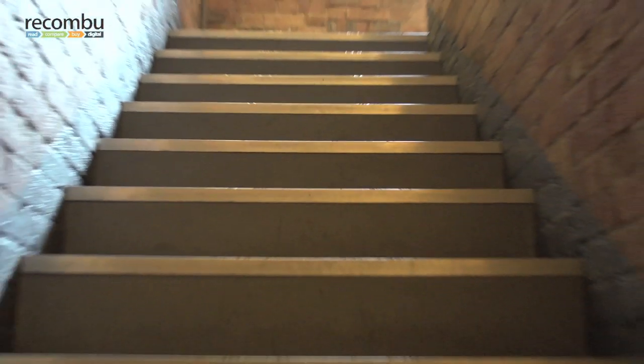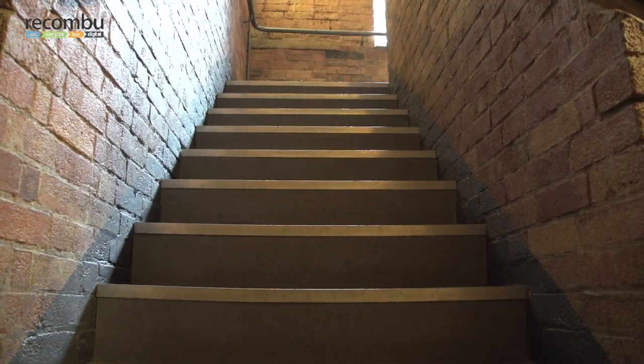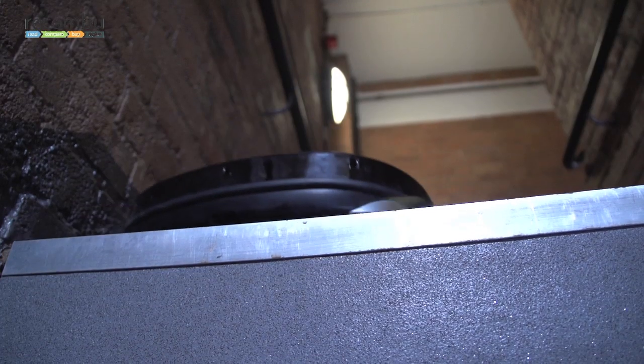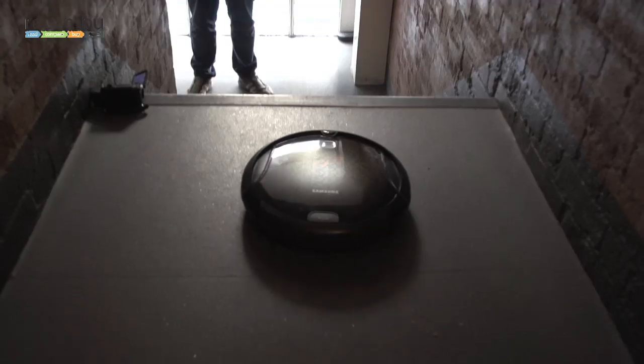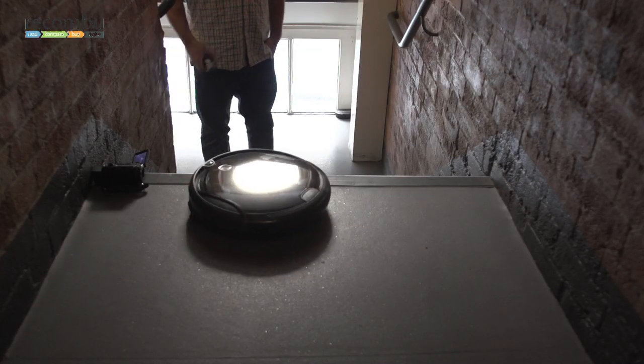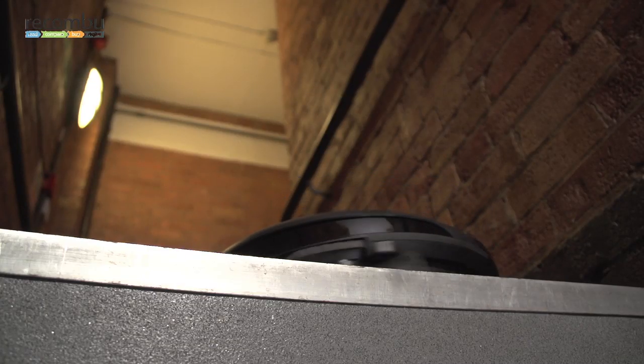You want to be sure your vacuum won't go tumbling down the stairs when you're not looking. The Hombot lurches boldly forward, and we're about to leap into action when it stops abruptly on a clean edge — and again, and again. Navibot approaches the stairs edge more gingerly, snaking along with one brush in and out of empty space, then it's back onto terra firma.